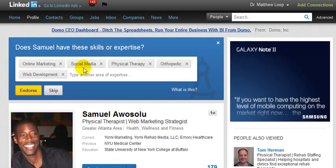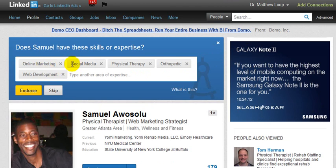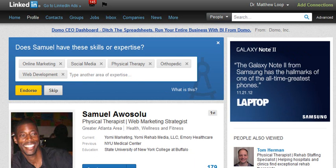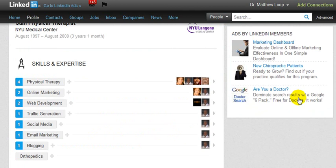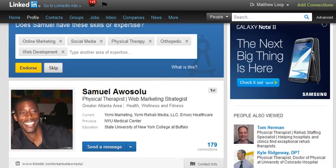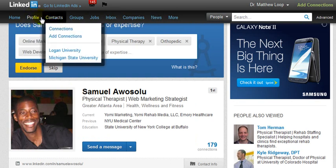If I scroll down, I can see that these are his areas of expertise: online marketing, social media, physical therapy, orthopedic web development. If I'm familiar with any of these areas, I can actually endorse him for all of those. I know this gentleman is a physical therapist, so I'm going to simply click endorse. Of course it gives more credibility — online marketing, web development, traffic generation, social media, blogging — click endorse on all of these. That's very, very simple. You can do the exact same thing.